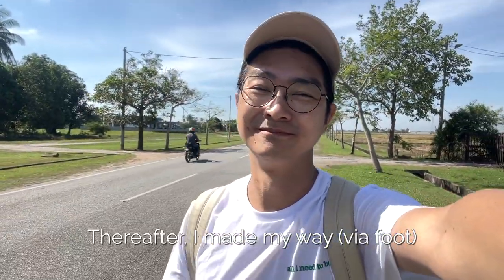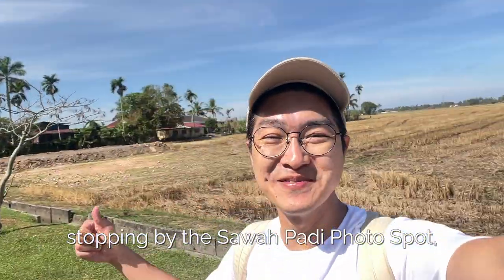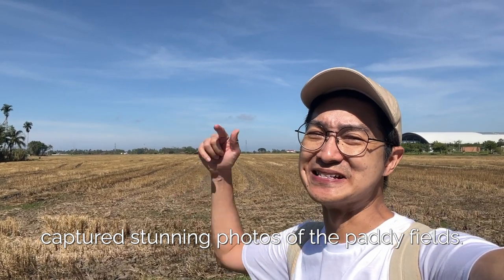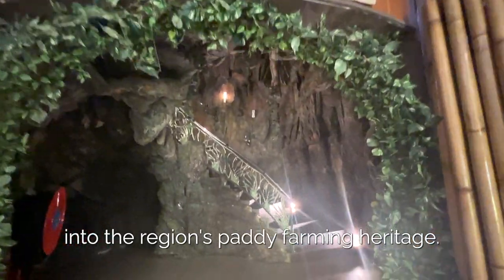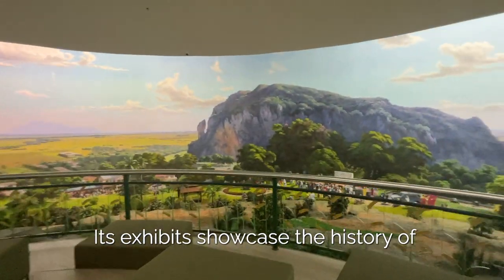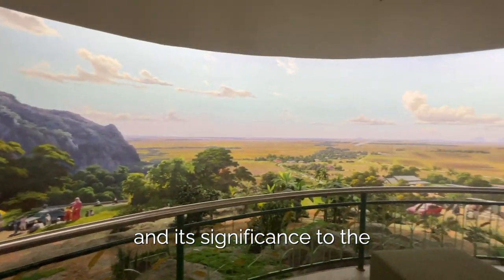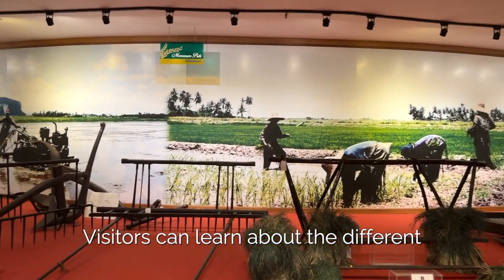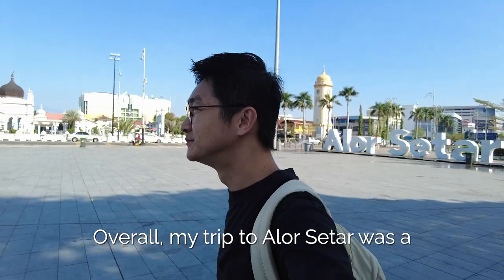Thereafter, I made my way to the Paddy Museum, stopping by the Sawa Paddy Photospot, a picturesque location where I captured stunning photos of the paddy fields. The museum offers an immersive experience into the region's paddy farming heritage. Its exhibits showcase the history of paddy cultivation in Malaysia and its significance to the region's economy and culture. Visitors can learn about the different stages of paddy farming, from planting to harvesting.